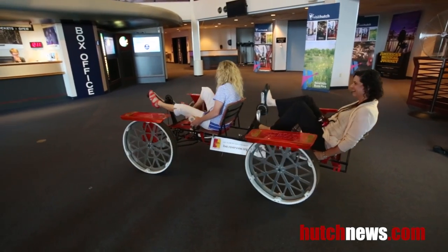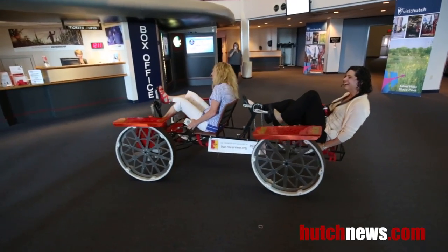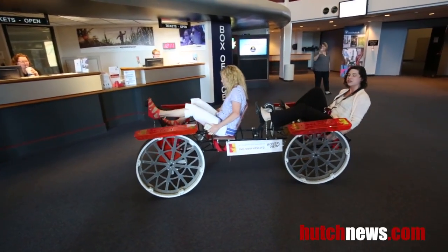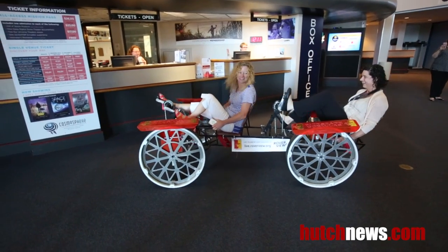Over the past 20 years we've won this competition three times, we've won the design competition three times, and in total we've won 13 awards over those 20 years. It's on display at the Cosmosphere for one year.